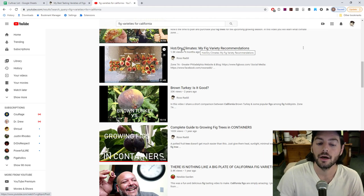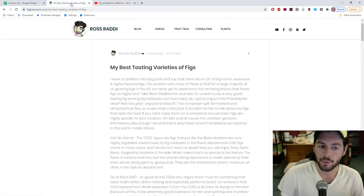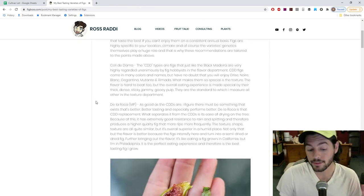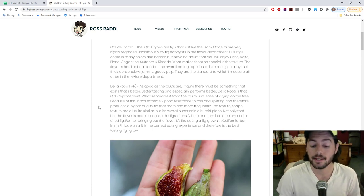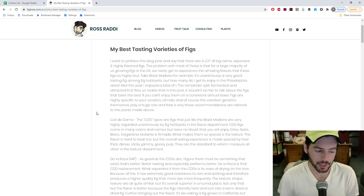Here's one: hot, dry climates - my fig variety recommendation. You can go through these if you're interested. I will say that if you're in California, without a doubt, all the varieties I'm going to mention are extremely flavorful and certainly are going to be able to compete with some of the really high-end varieties that I may not be able to get here consistently, like Black Madeira. So that's the whole preface - now let's get into the varieties.